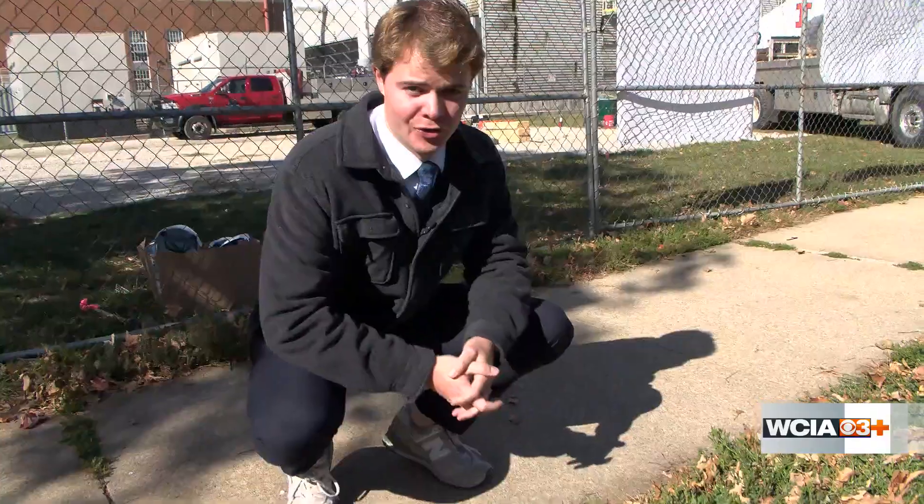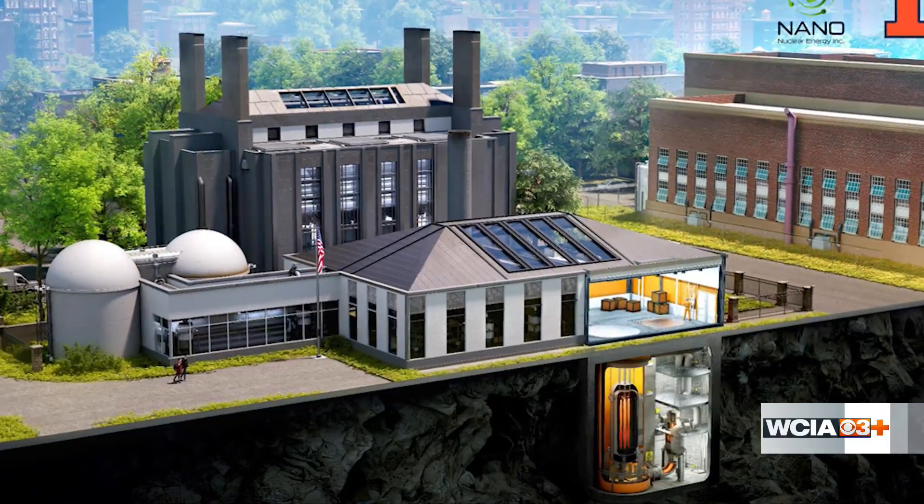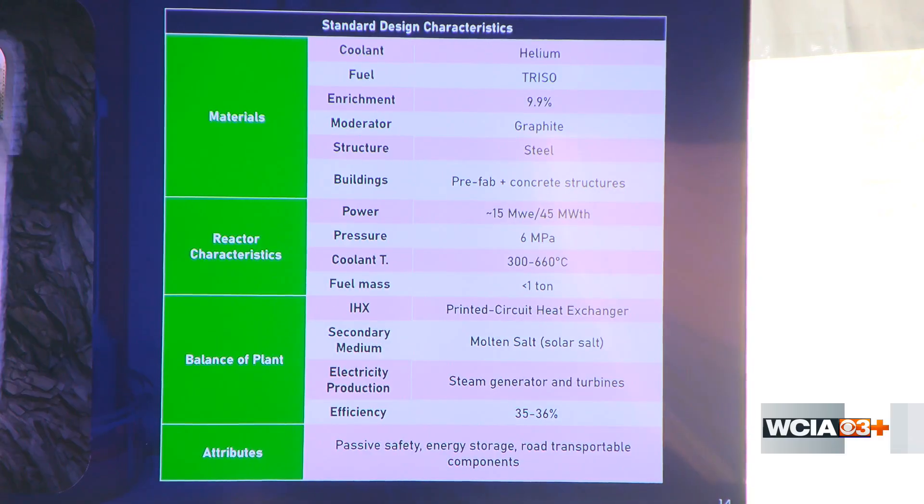The project doesn't mean huge nuclear silos will be coming to campus anytime soon, because the reactor itself will be miles and miles underground. There will be some complexes built up top, but it's nothing that's going to disrupt. It'll look like it's just all put together — instead of generating more than 1,000 megawatts of clean electricity like the larger nuclear plant in Clinton, it will produce just 15 megawatts.